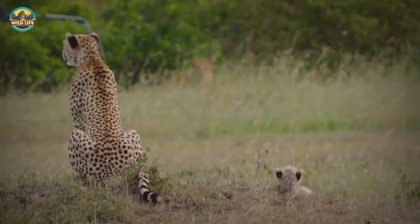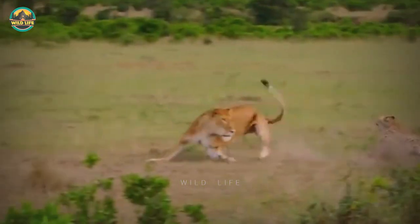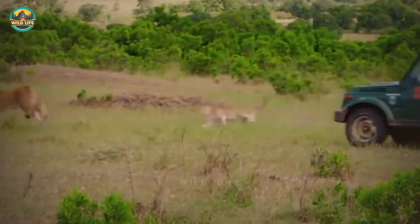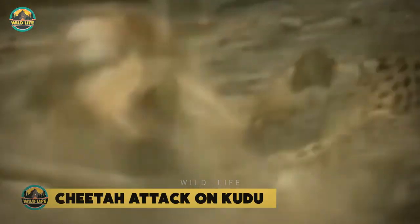In this video, a cheetah is attacked by a lioness and is able to counter the lioness, keeping the lioness's attention away from her cubs, which she manages to do before the Mara Rangers intervene and scare the lioness away.